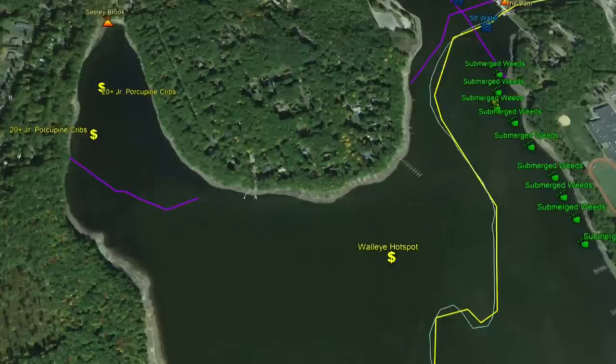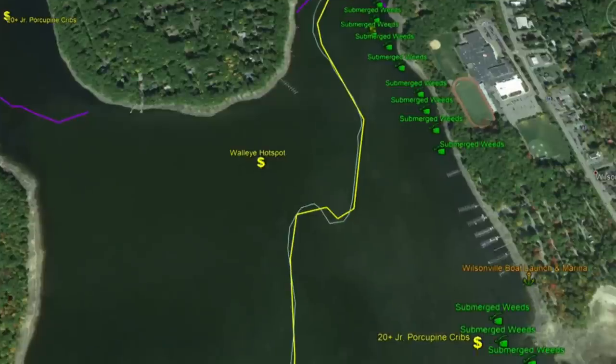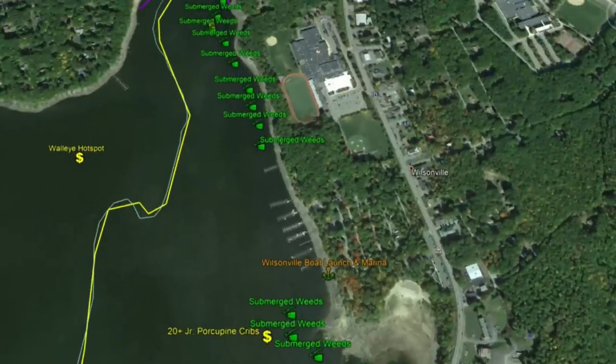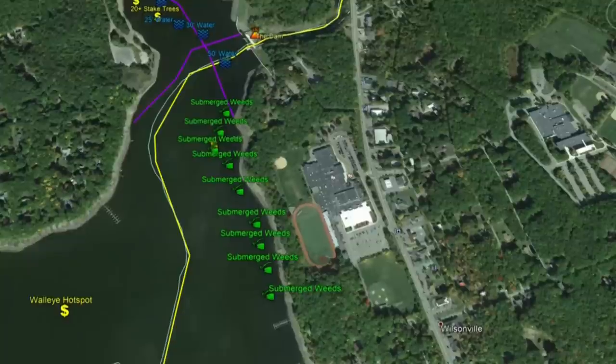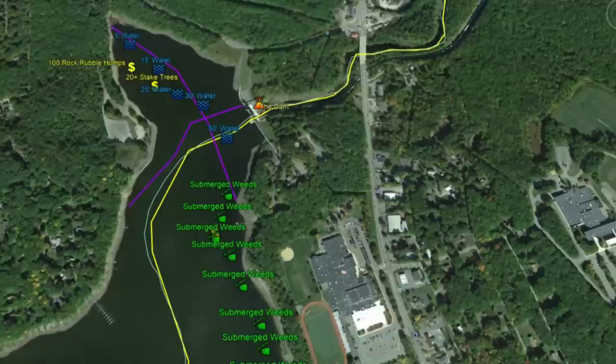Right outside here on this point is a walleye hotspot — multiple walleyes have been caught right off this particular point. Jetting back across past Wilsonville Boat Launch and Marina, we're working toward the dam. There's a solid submerged weed bed running along the eastern shoreline. Working north, the channel comes into the dam right here, and right outside the dam, there are sections of submerged roadbed crossing right in front of the dam.